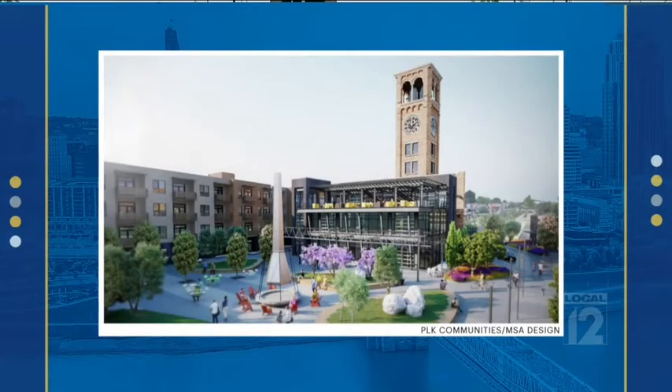The new designs include a larger fireplace in the central green. And as for that clock tower, it will be a standalone building with a viewing deck.